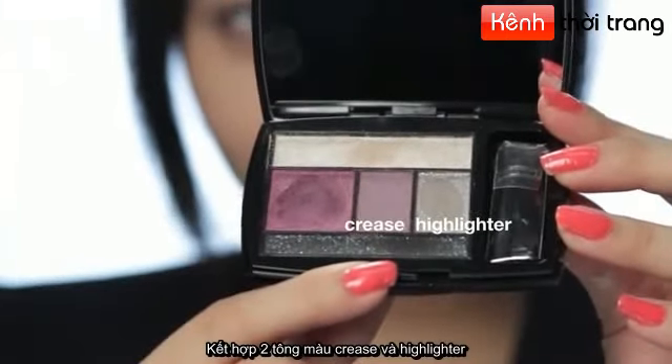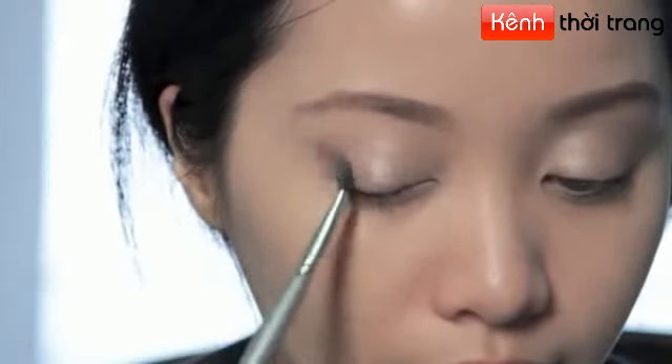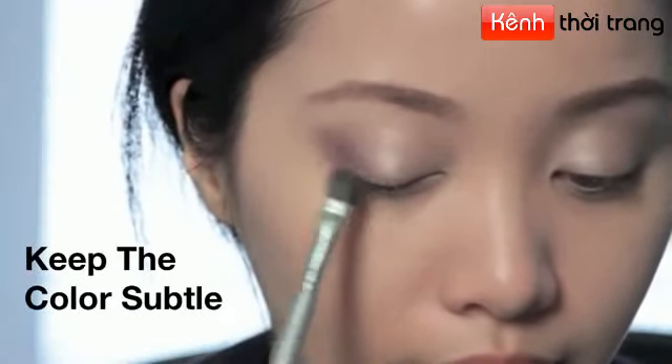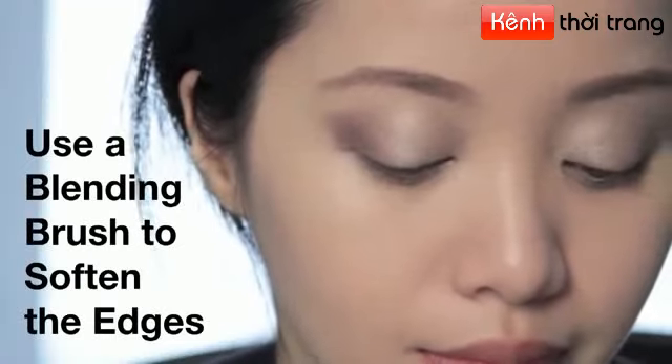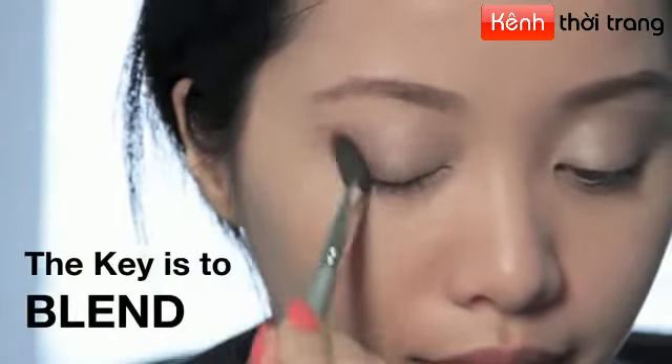Take both the crease color and the highlighter and combine them together to create this beautiful taupe gray color. You don't always have to stick with earth tone colors for work — I recommend using color. The key is to keep it very subtle. You want people to notice you, not your makeup. Which is why blending is extremely important, because you want to avoid harsh edges.